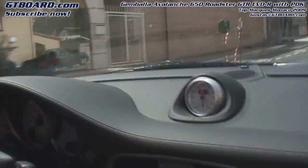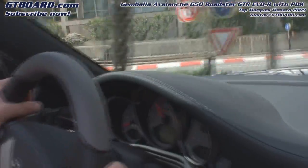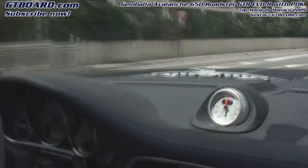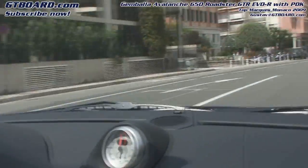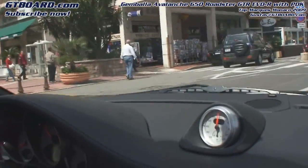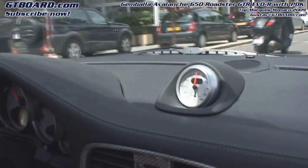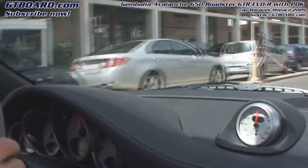The big advantage of the PDK over the Tiptronic is that the shifting times are for sure a bit shorter compared to a manual gearbox. The response is very fast as well, because with the PDK the clutch is always engaged.